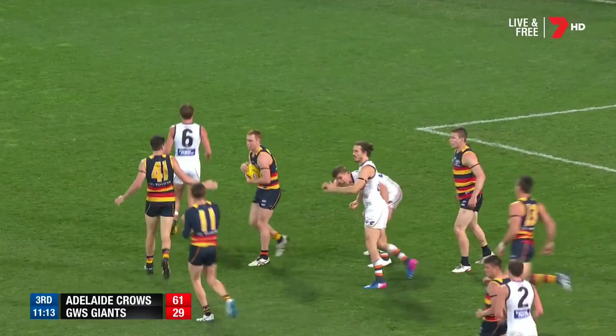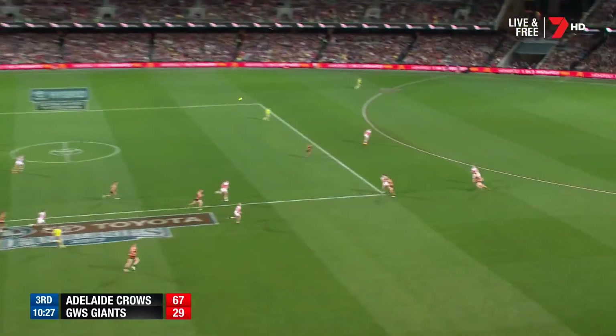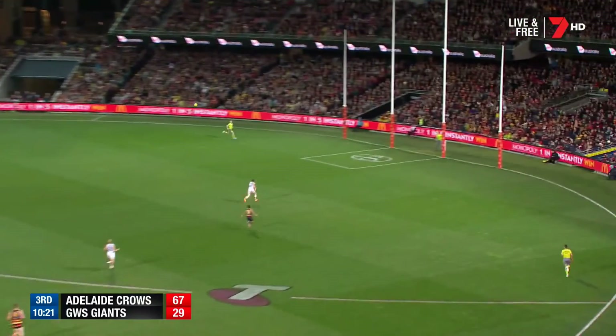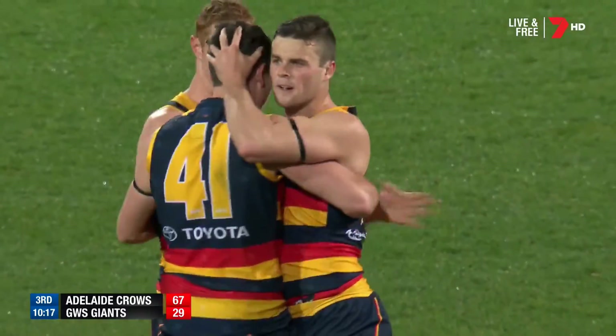And now the mark by Lynch tonight. And then Knight to Lever — and then Lever hacks it forward. Walker used his body well, gets it over to Brett Crouch. Brett Crouch — this is going to go close. It's a goal. It's a goal. It's big.